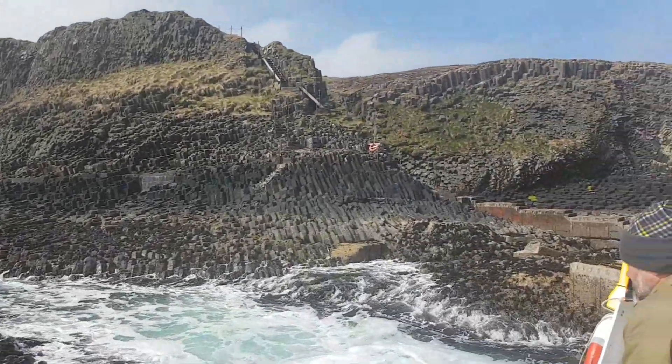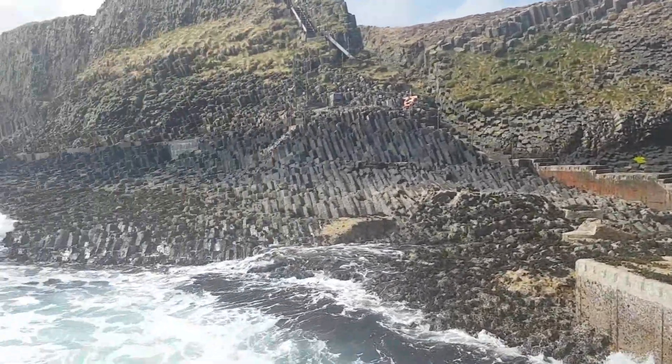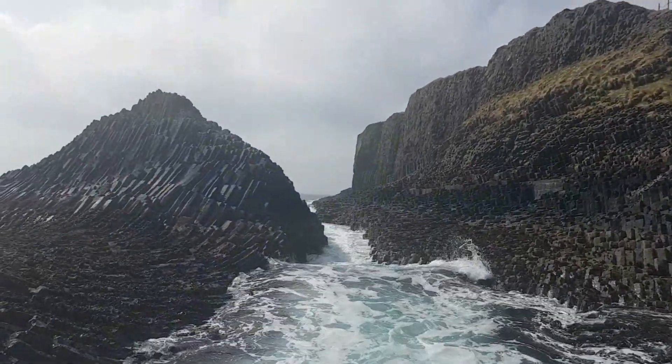We're just coming in to land at Staffa. They showed us the entrance to Fingal's Cave but apparently we can't go in — it's do it at your own risk — so we'll have a look and we'll see what we think. And we're almost there. It's quite something. Just walking along the basalt columns here. Look at that — stunning. There is a handrail and the rock's pretty grippy as well.